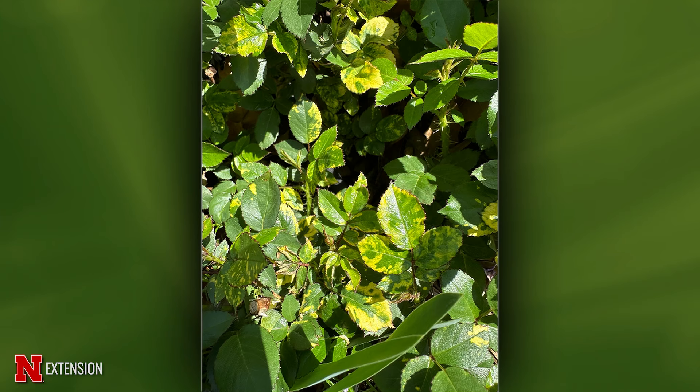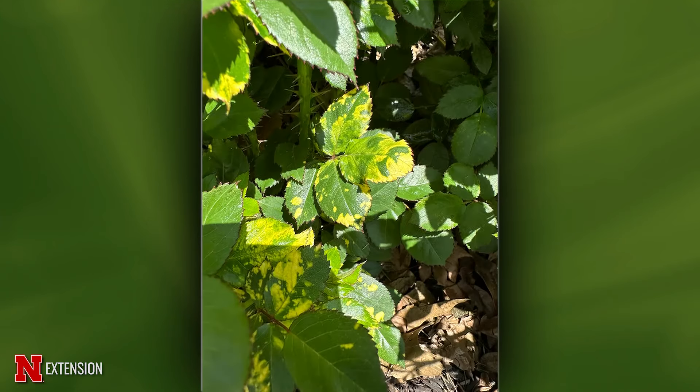An Omaha viewer has rose leaves doing something unusual on a Knock Out shrub rose in full sun, southwest corner of the house. This looks like rose mosaic virus, which can be transmitted in several ways. It will reduce the longevity of the rose and it won't produce as many flowers or be as thrifty. If you want a healthy rose, look at replacement — make sure you clean your tools when you replace it.